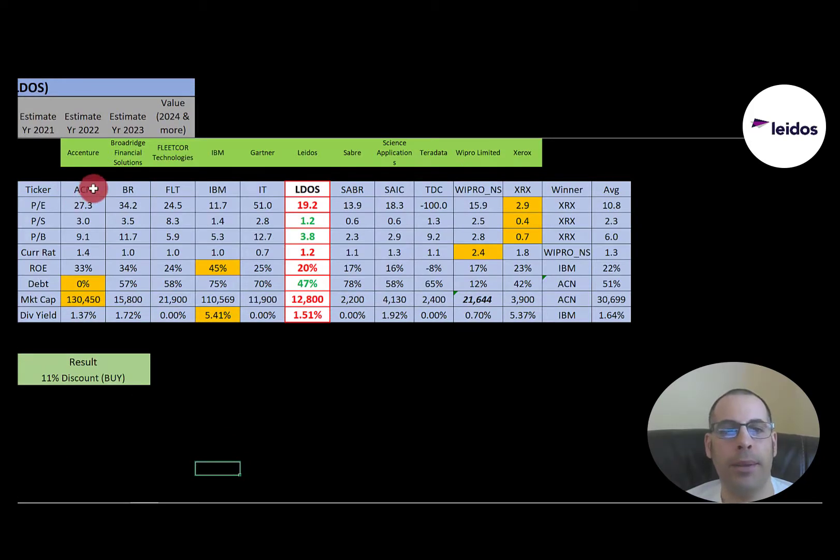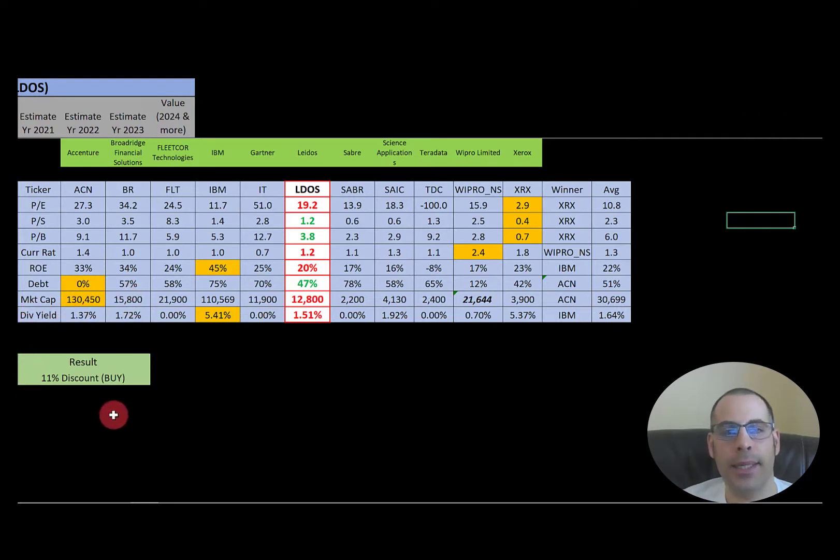The best way to look at ratios is to compare them to similar companies. I've done videos on Accenture, Broadridge, Fleetcore, IBM, Gartner, Sabre, Science Applications, Teradata, Wipro, and Xerox — all in the same industry as Latos. Red means worse than average, green means better. They are worse in P/E, but better in price-to-sales and price-to-book. They're doing fine in current ratio, a little worse than average in ROE, and a little better than average in debt. They're a smaller-than-average company at $12.8 billion market cap. Dividend yield is a little less than average — the average is 1.64% and they're at 1.51% — but a lot of companies aren't even paying a dividend. To summarize: I have them trading at an 11% discount. Their ratios look about average, but their financials look solid.